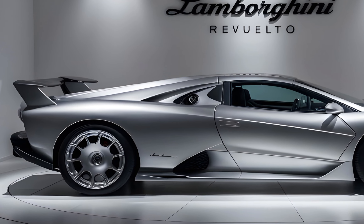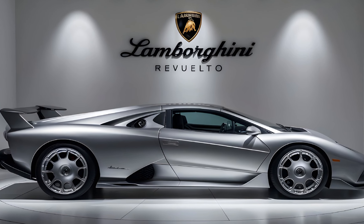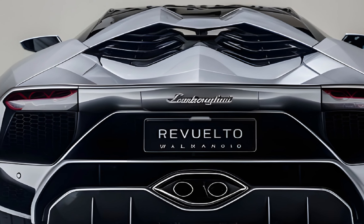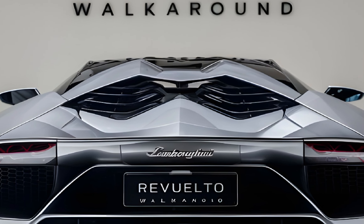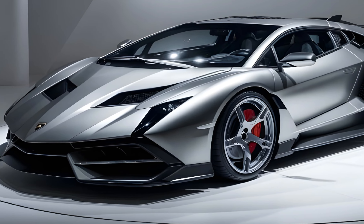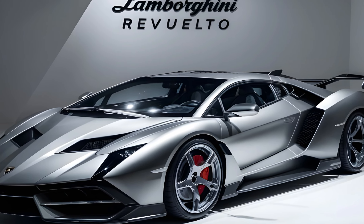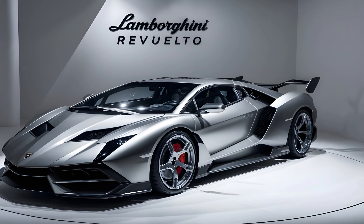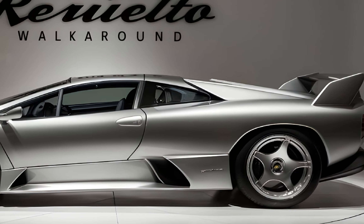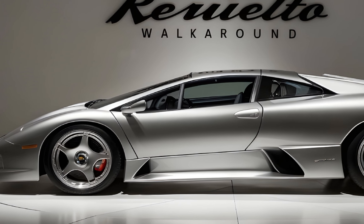Let's talk about what makes this Lambo truly revolutionary — the powertrain. It's a plug-in hybrid with a naturally aspirated 6.5-liter V12 churning out a whopping 814 horsepower. But that's not all: three electric motors join the party, two powering the front wheels and one integrated with the eight-speed dual-clutch transmission. The combined output is a mind-blowing 1,001 horsepower. Lamborghini claims the Revuelto can launch from 0 to 60 mph in a blistering 2.5 seconds and reach a top speed of over 217 mph.